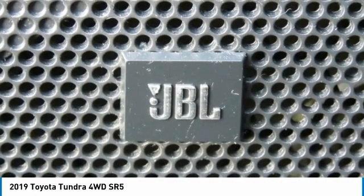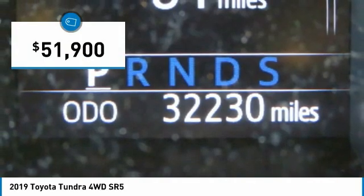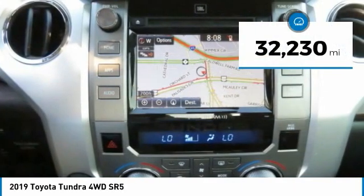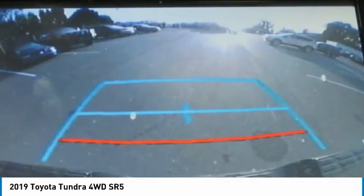With a towing capacity of up to 10,000 plus pounds and a payload capacity of over 2,000 pounds, the Tundra is the perfect mix of power and efficiency and is priced below $55,000. This vehicle has less than 35,000 miles.